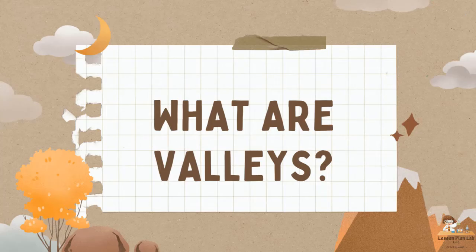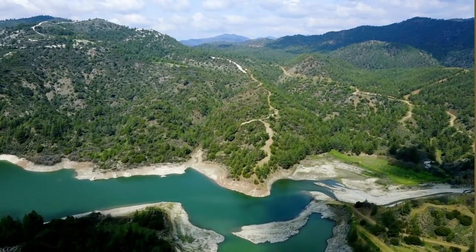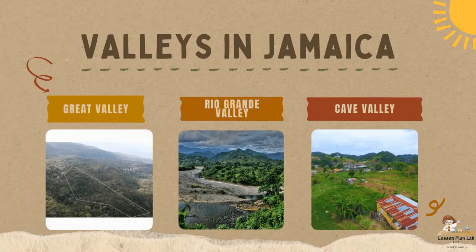The final landform we will be looking at in today's video is valleys. A valley is a long depression or ditch in the earth's surface. It usually lies between ranges of hills or mountains. Most valleys are formed by rivers that have eroded or worn down soil and rocks — a process that takes thousands or millions of years. Do you know any valleys in Jamaica? I have three to share: the Great Valley, the Rio Grande Valley, and Cave Valley.